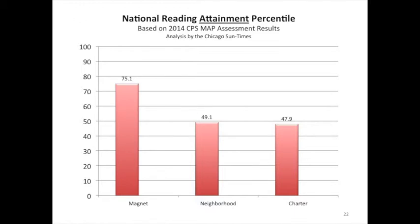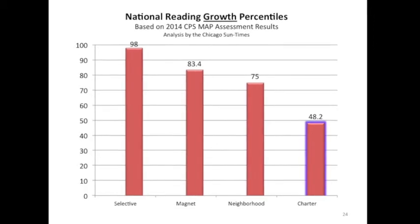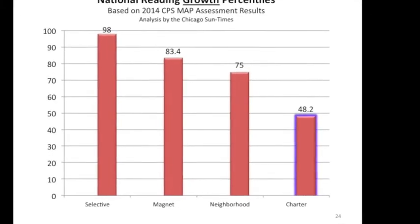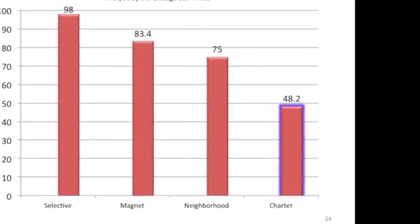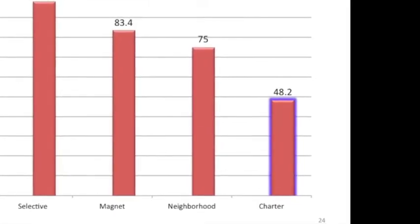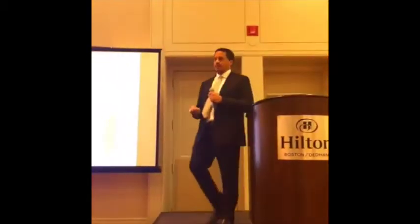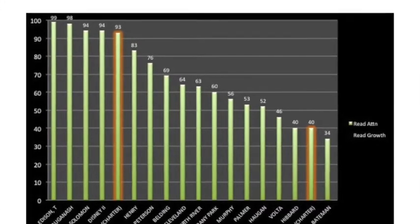The MAP assessment does both attainment and growth. On attainment, it looks like charters and neighborhood schools do about the same. But what happens when we look at the growth percentiles? Neighborhood schools are at the 75th percentile, while charter schools are less than the 50th. So they're recruiting students who can get attainment comparable to public schools — but what do they do with those students? Nothing.